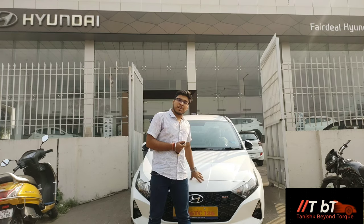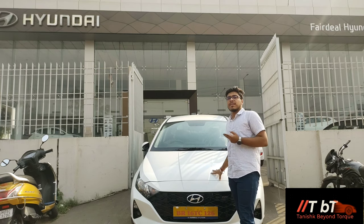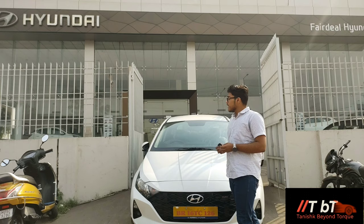Hello friends, my name is Tanishka and welcome to TVTK. In this episode, today we will talk about this car, which is Hyundai's premium hatchback, the i20, which was launched in November. Within two and a half months, this car won the ICOTY - Indian Car of the Year 2021 award. Now let's talk about this car.